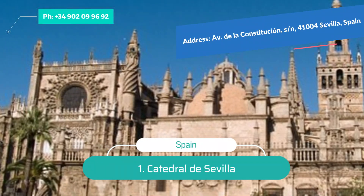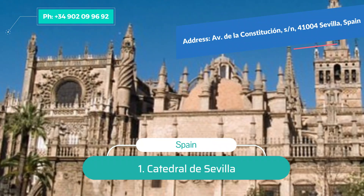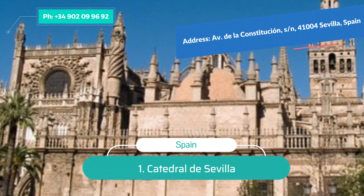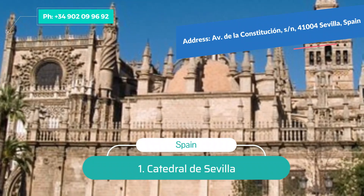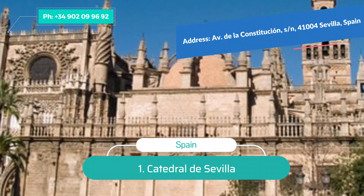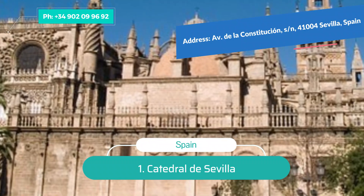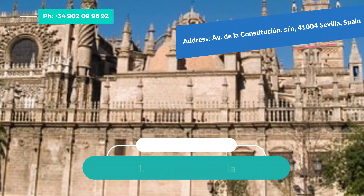Number 1: Catedral de Sevilla. Seville Cathedral leaves an indelible impression on its visitors. The largest Gothic cathedral in the world, this monument is unrivaled for its awe-inspiring size and wealth of artistic treasures. A UNESCO World Heritage Site, this magnificent place of worship was built between 1402 and 1506 on the site of the city's main mosque.